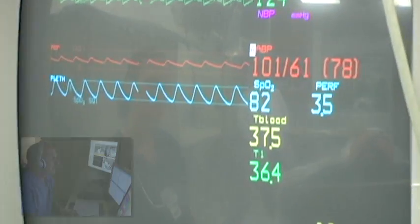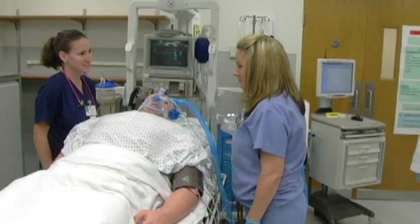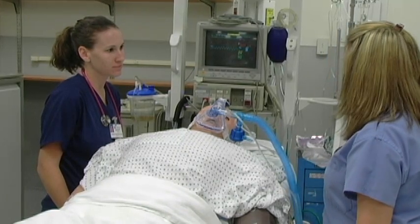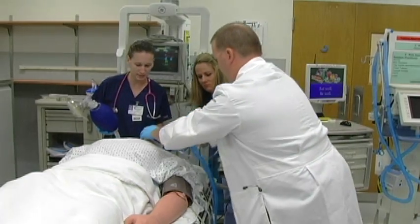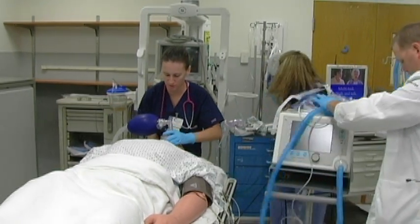How are you feeling, sir? I know the mask is quite uncomfortable — just give it a few minutes. We are going to put this mask on you. It's going to help you breathe, but it will be a little uncomfortable.